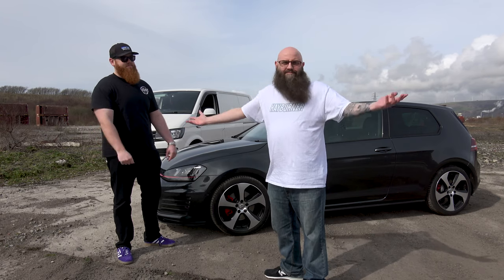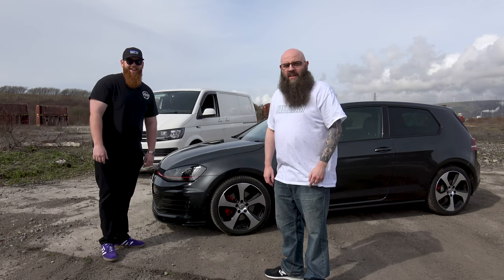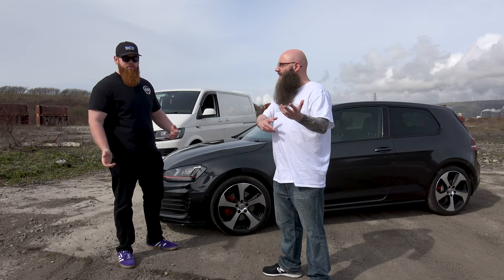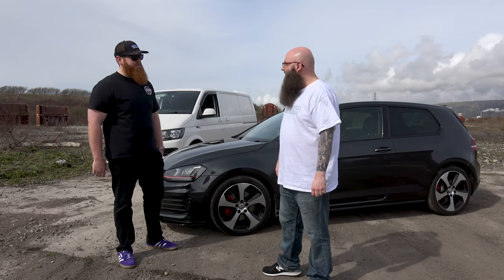Beard is back — red beard! Links to both of us in the description, because we're both putting this on our channels so each other's viewers can find us. We're both bringing something different to the table.